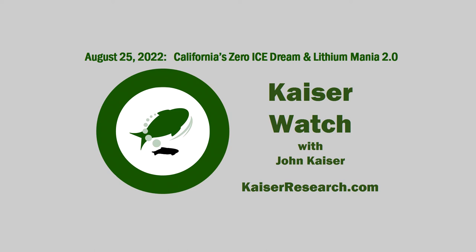Welcome to KaiserWatch with John Kaiser. I'm your host, Jim Goddard. Welcome back to KaiserWatch. Happy to be back on the show.